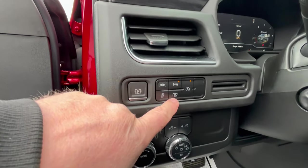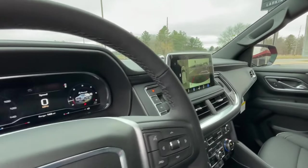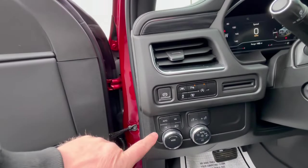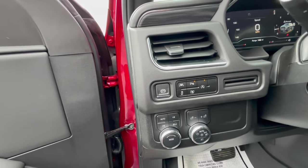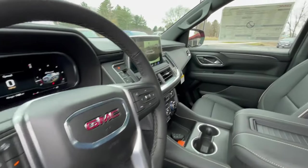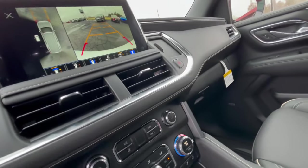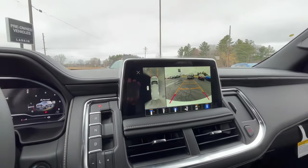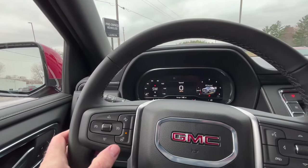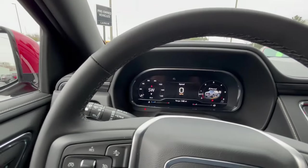Push this button right here — that's your 360 camera system. When you push that button, the camera system automatically turns on. There are different drive modes and numerous different interior and exterior lighting options. It's a cold day, so it's nice to hop in and have that steering wheel automatically turn on. Heated seats are turned on and working, getting everything nice and warm.